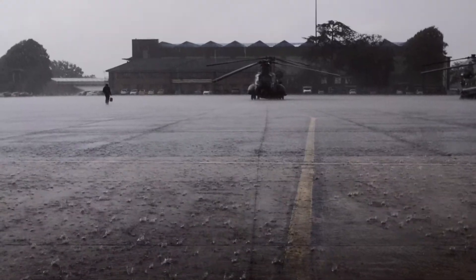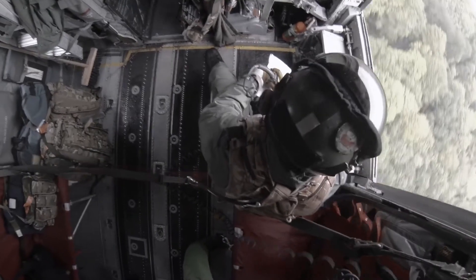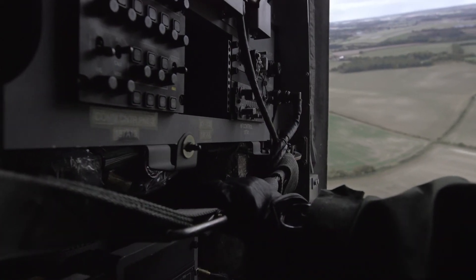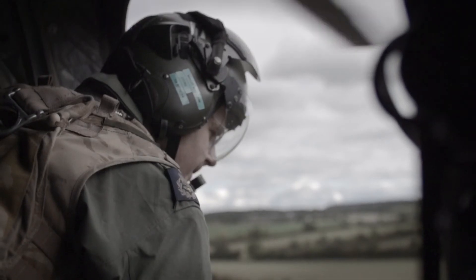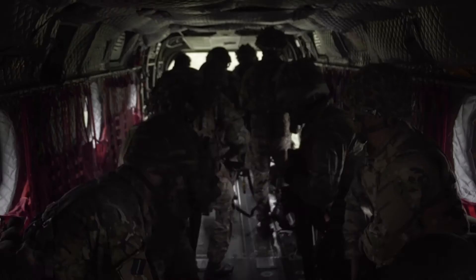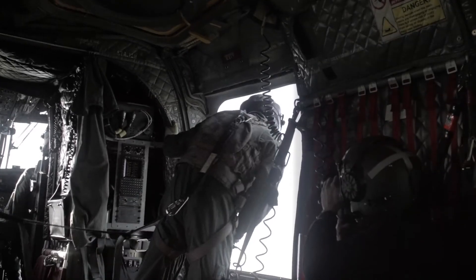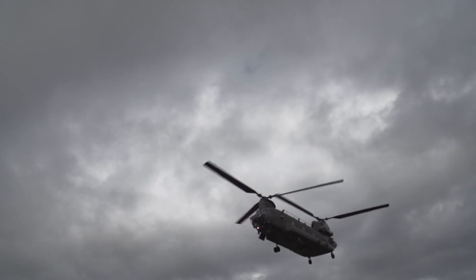We always have one aircraft and one crew on national standby, on two hours' notice to move, 365 days a year. We will assist in anything from long-range insertions of individuals, whether it be support of the police or taking equipment. The Chinook is the number one airframe that is called upon. It inspires a lot of loyalty from its crews — they trust its capability, they know it will bring them back from combat. It's something you know you're going to be safe in.